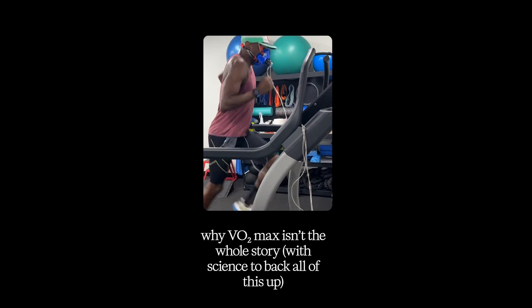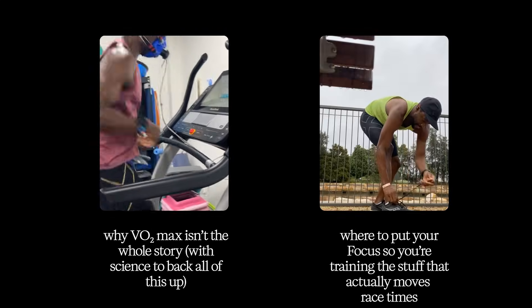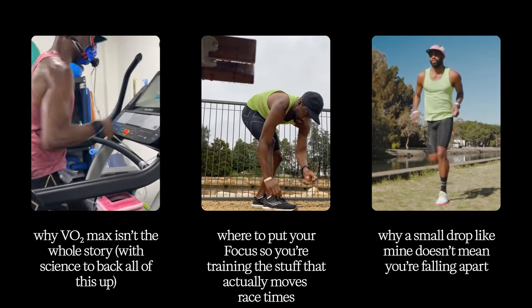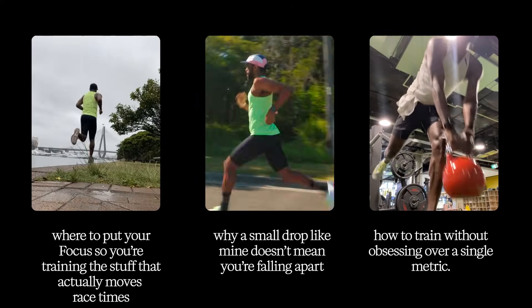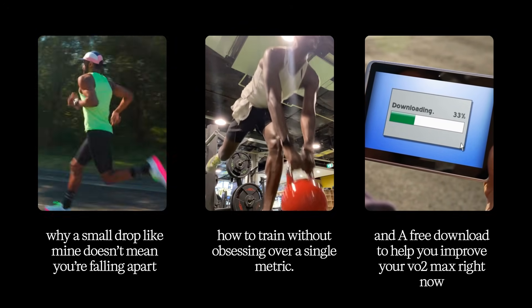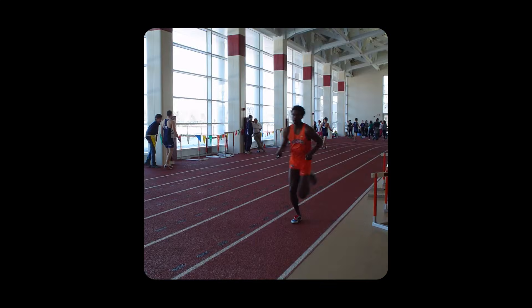I'll be going over why VO2 max isn't the whole story, with science to back all of this up. Where to put your focus so you're training the stuff that actually moves your race times. Why a small drop in my VO2 max doesn't mean I'm falling apart. How to train without obsessing over a single metric. And a free download to help you improve your VO2 max right now. I'm Darren D. Lake, running coach, 30-year runner and endurance athlete.